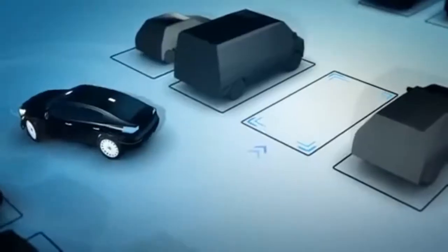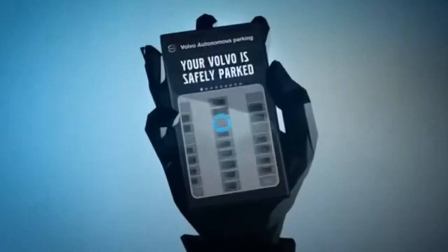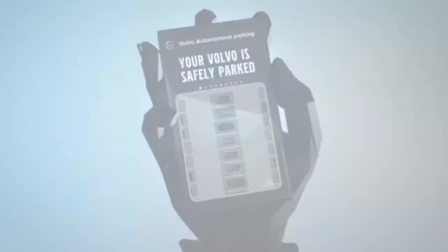To avoid traffic incidents, Volvo has also equipped the vehicle with sensors and cameras for safe interaction with both pedestrians and competing vehicles. To retrieve the car, owners can either walk to the parking space or signal the vehicle to come pick them up.